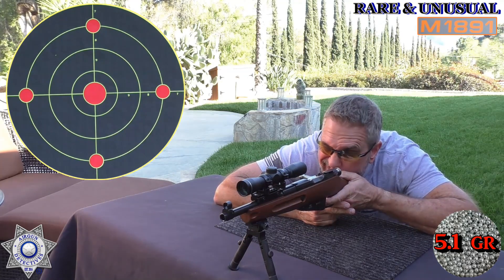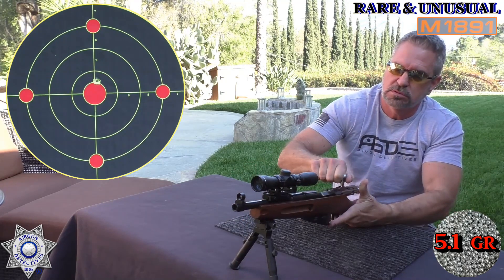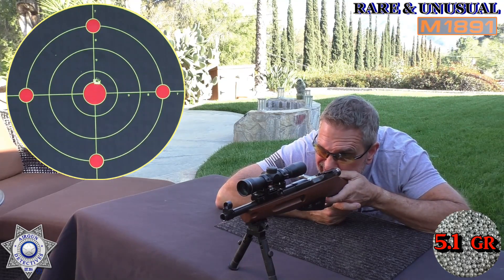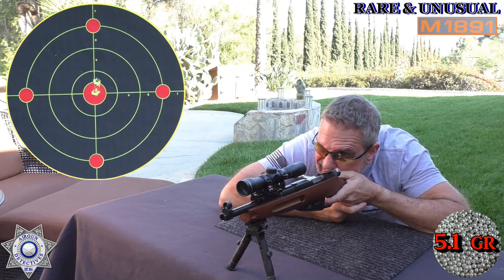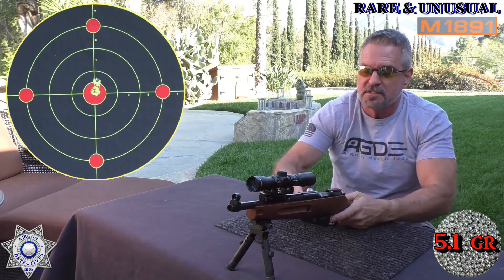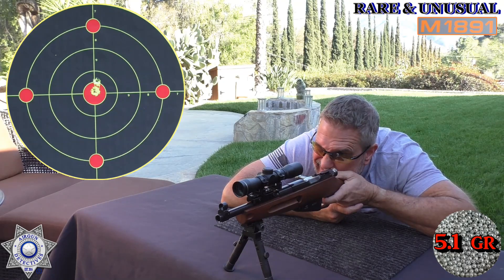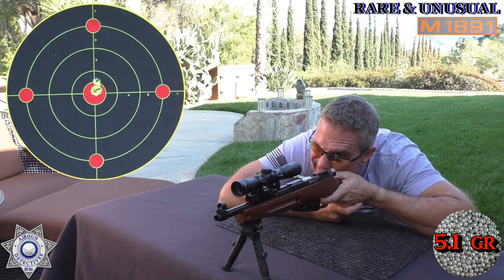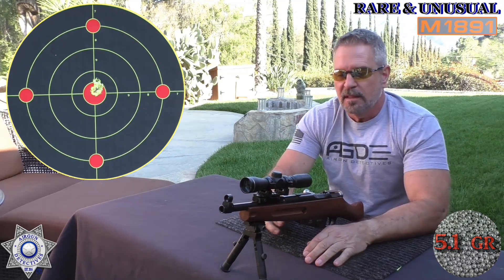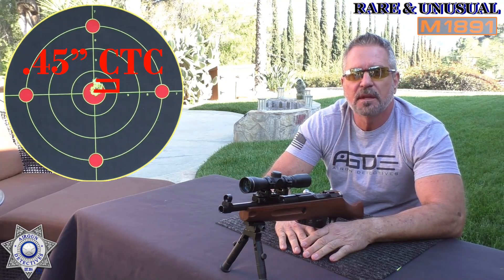Nice sight picture — I do have to get down pretty low with this one. Surprising how accurate this thing is. I played with it at long distances too, seeing how far I could hit an aluminum can. We've got one more shot — and that's it. This is a heck of an accurate BB gun. Let's move on.